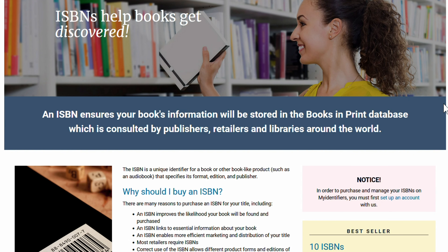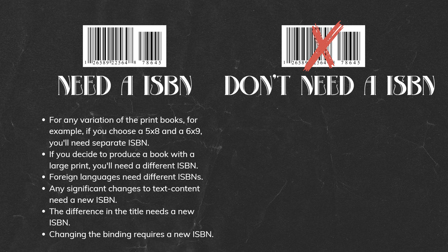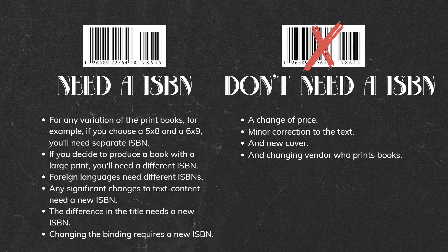Here is some additional info on when you need an ISBN or don't. Situations when you need an ISBN: for any variation of print books — for example, if you choose a 5x8 and a 6x9, you need separate ISBNs; large print requires a different ISBN; foreign languages need different ISBNs; any significant changes to text or content need a new ISBN; a difference in the title needs a new ISBN; and changing the binding requires a new ISBN. Situations when you don't need a new ISBN: a change of price, minor correction to the text, a new cover, and changing the vendor who prints books.